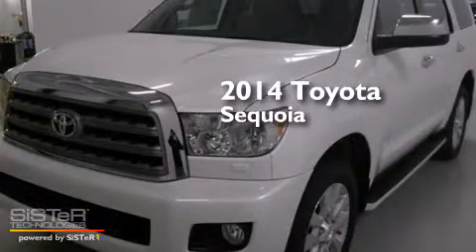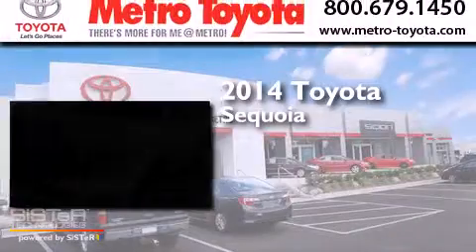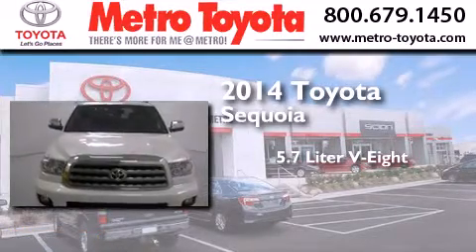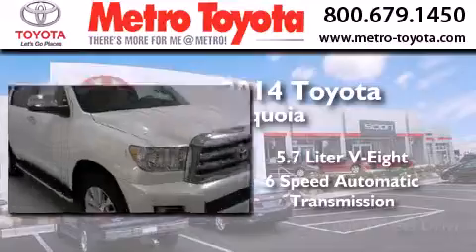This is a brand new 2014 Toyota Sequoia. It has a 5.7 liter 8-cylinder engine, a 6-speed automatic transmission, and 4-wheel drive.